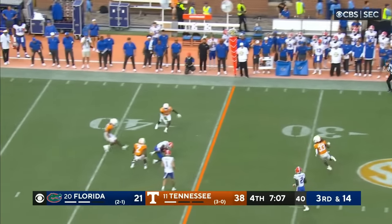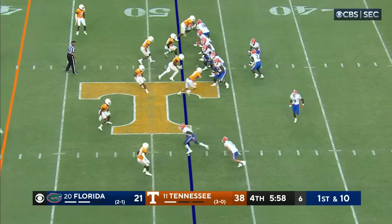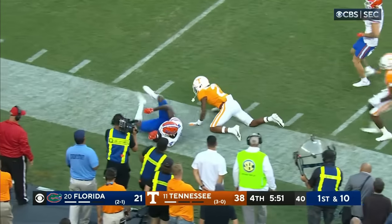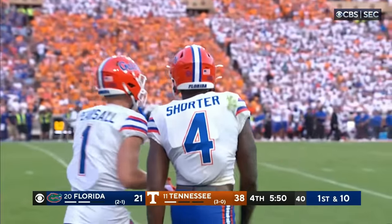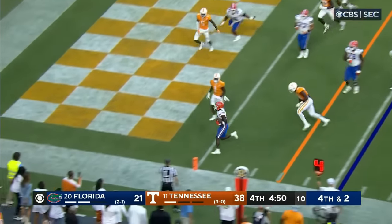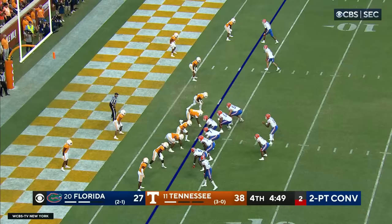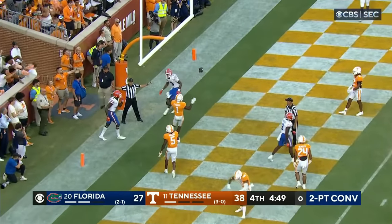Richardson throws on the run and delivers a first-down throw. Richardson going deep down the middle — got it to Shorter. That ball seemed to hang in the air a long time. They've got this one and they've got a touchdown, untouched — Montrell Johnson. Richardson fires down the middle, hit two guys, neither one of them held it.